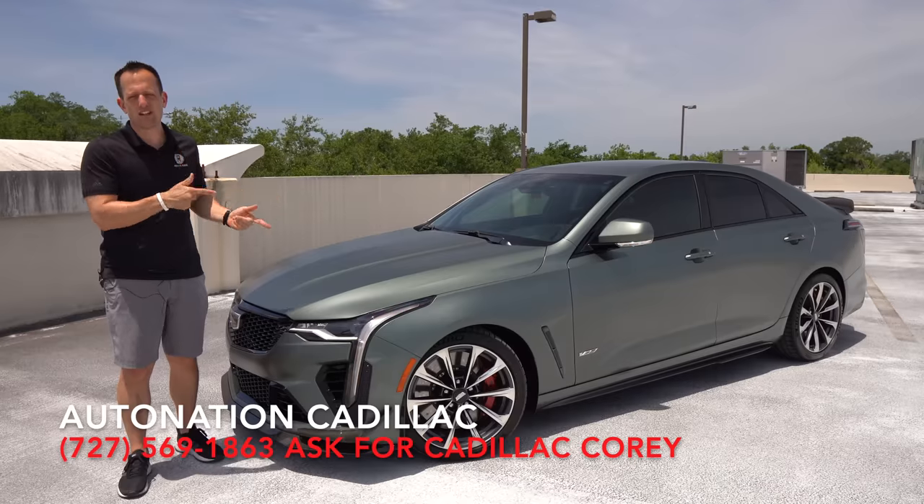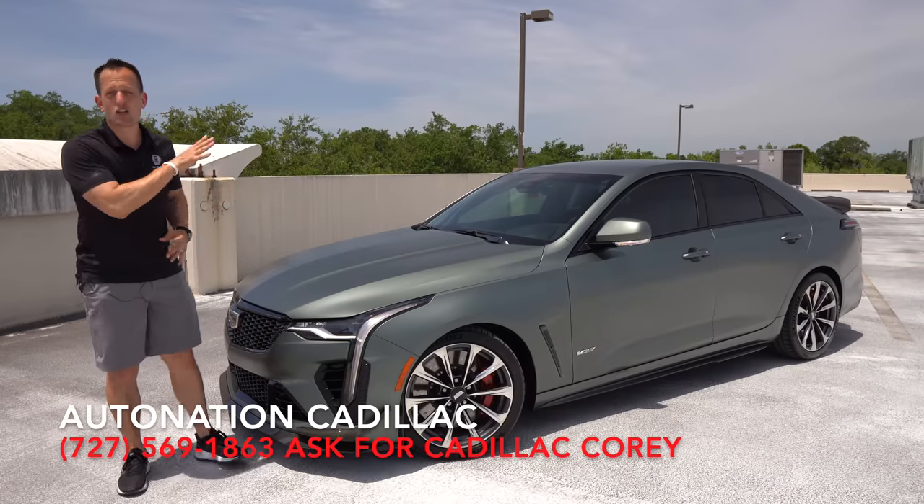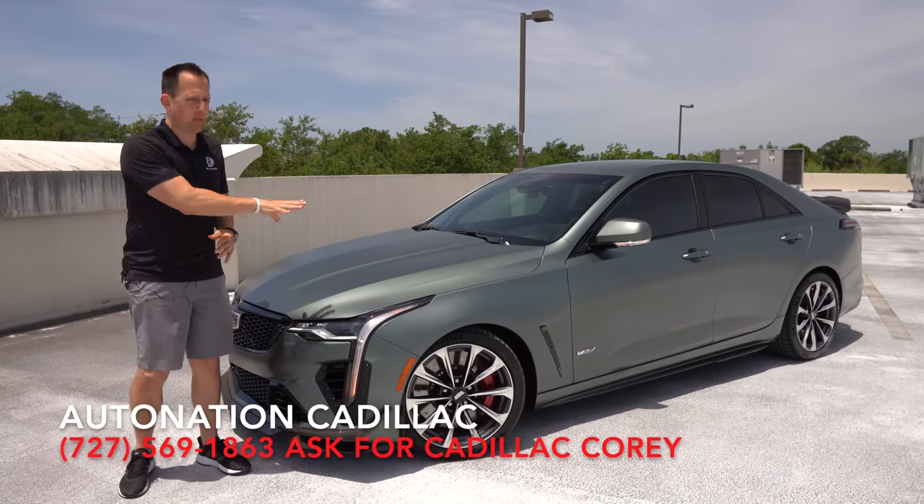We have that one small power pack sedan people can't stop talking about. This is it — this is a 2022 Cadillac CT4V Blackwing.